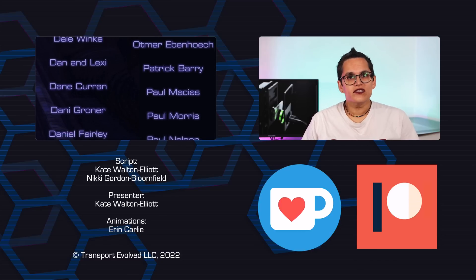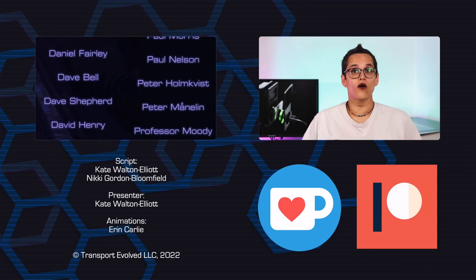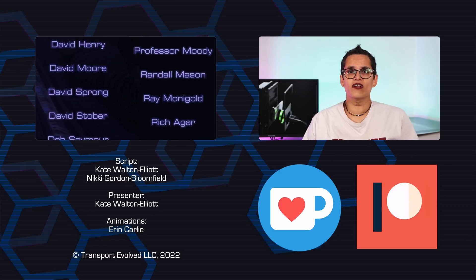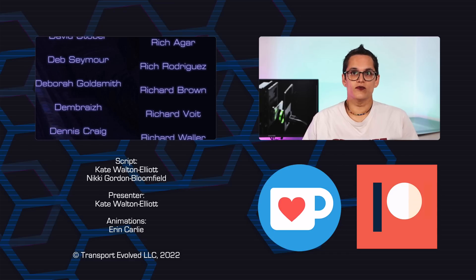If you're a supporter at the charged-up level, you'll see your name right here. And if you've just joined, we're sorry if your name isn't showing yet — we currently render the list out every week or so, but sometimes our videos are produced a few weeks in advance.